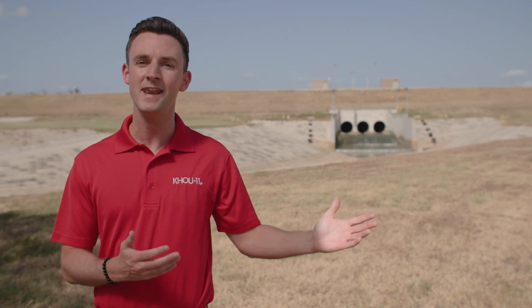I'm KHOU 11 meteorologist Pat Cavlin, and we are keeping you weather smart this hurricane season. The first question that a homeowner asks before buying their home, especially in the Houston area, is has the area ever flooded in the past? A very important question for a flood-prone area such as the city of Houston. I'm standing outside of Attucks Reservoir,